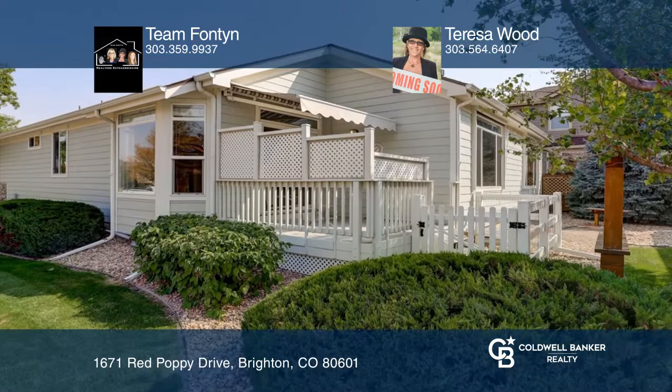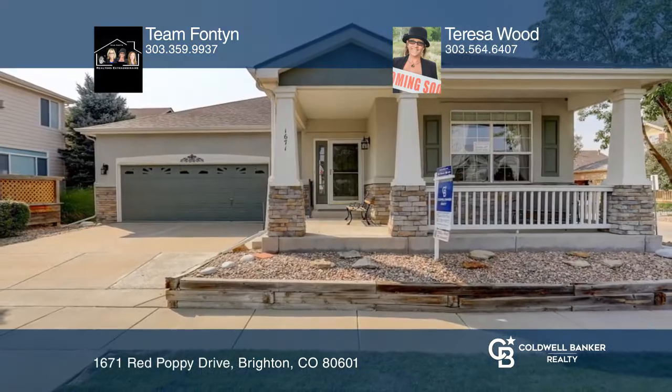Make this one-of-a-kind home yours today by calling Team Fontaine and Teresa Wood.